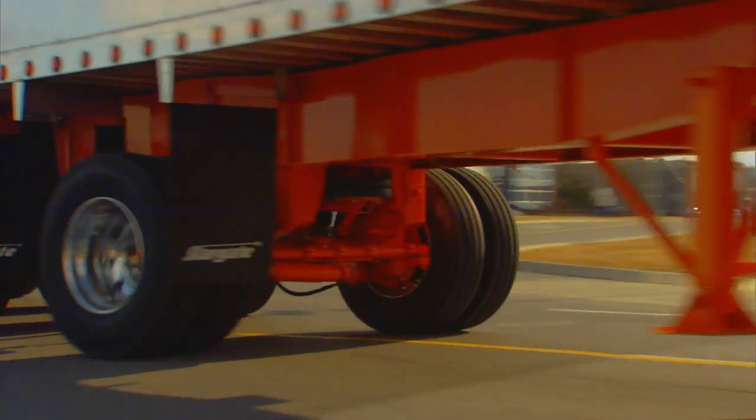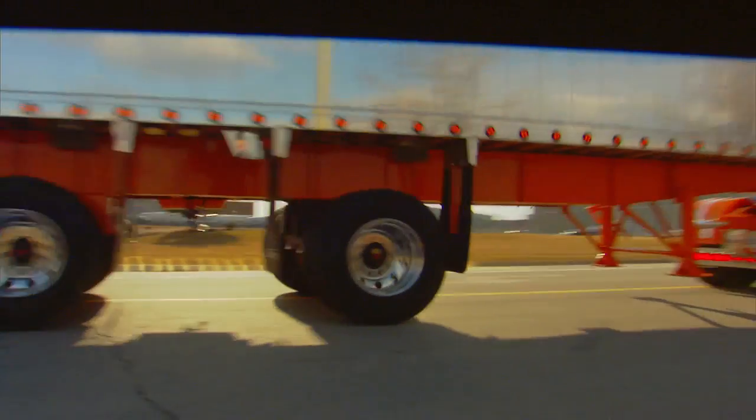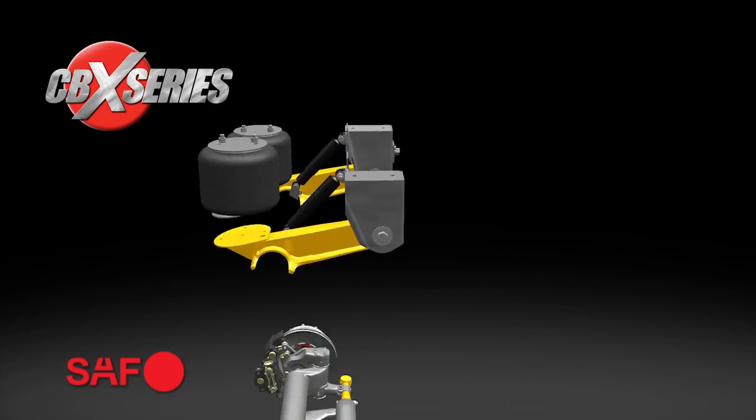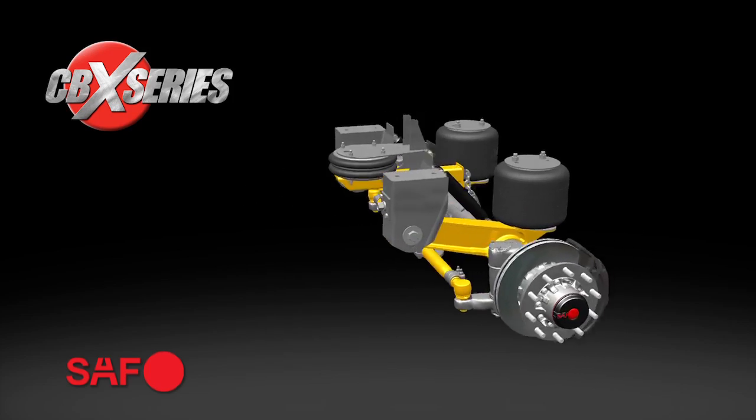But that's not all. In 2012, for the first time in North America, SAF Holland innovation continues with the announcement of a complete self-steering suspension system. The new SAF CBX Series self-steering axle suspension system significantly improves handling and fuel economy while greatly reducing tire and trailer wear.